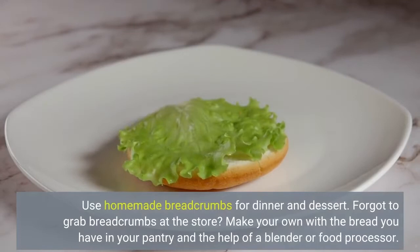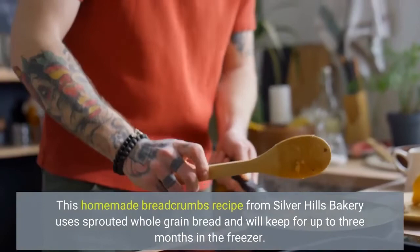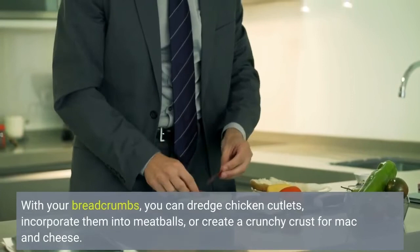Use homemade breadcrumbs for dinner and dessert. Forgot to grab breadcrumbs at the store? Make your own with the bread you have in your pantry and the help of a blender or food processor. This homemade breadcrumbs recipe from Silver Hills Bakery uses sprouted whole grain bread and will keep for up to three months in the freezer. With your breadcrumbs, you can dredge chicken cutlets, incorporate them into meatballs, or create a crunchy crust for mac and cheese.